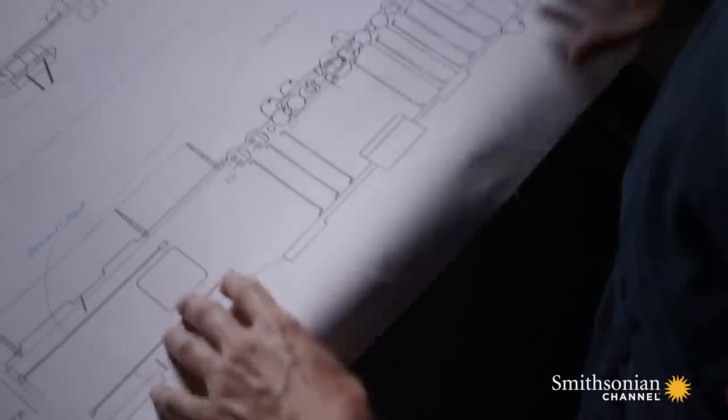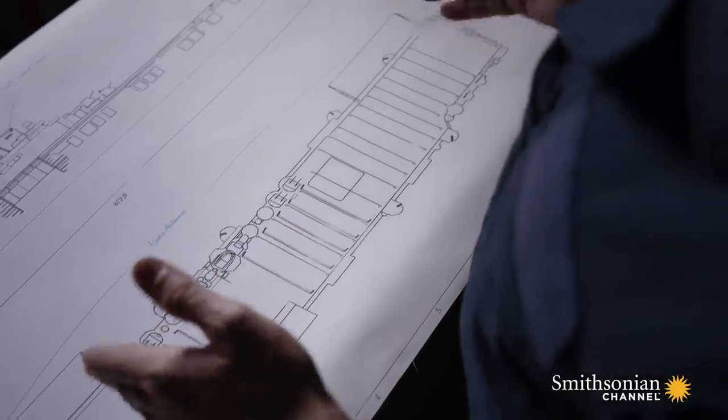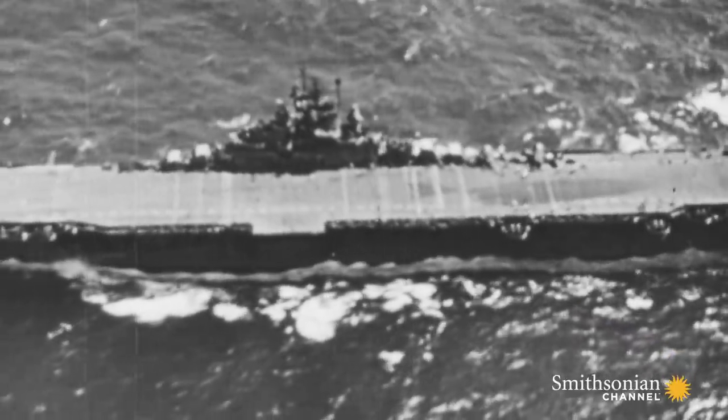For years, carriers operated with a single flight deck. This is an overhead plan of the Essex class, the US Navy's main carrier used during World War II. This meant that planes could take off and land, but not at the same time. This made operations slow, difficult, and dangerous.